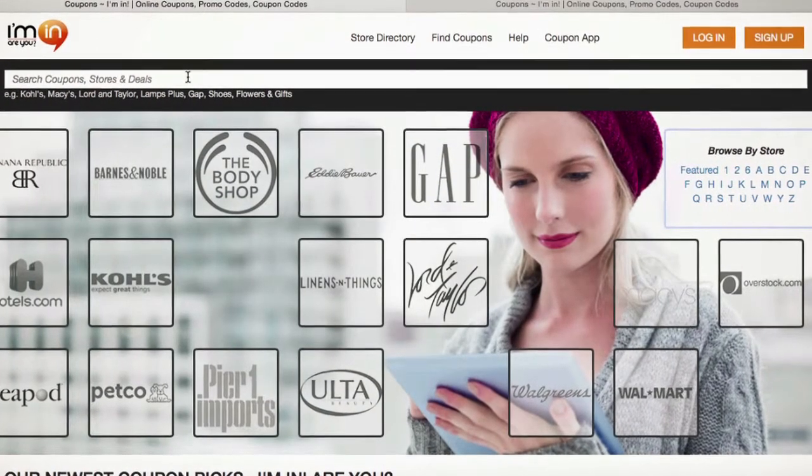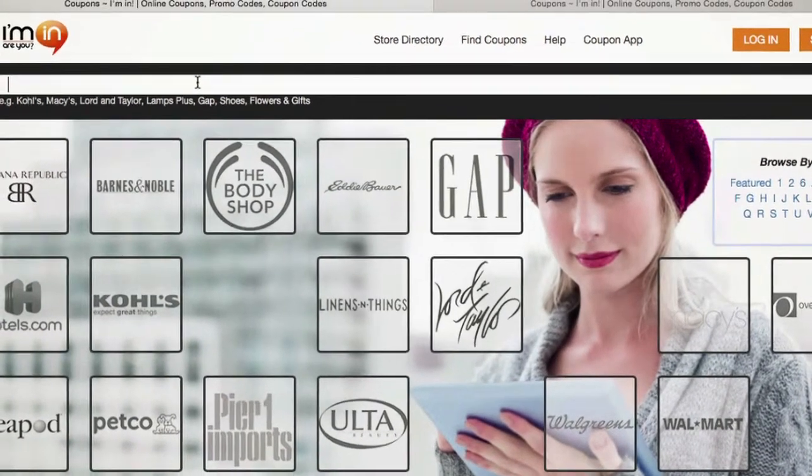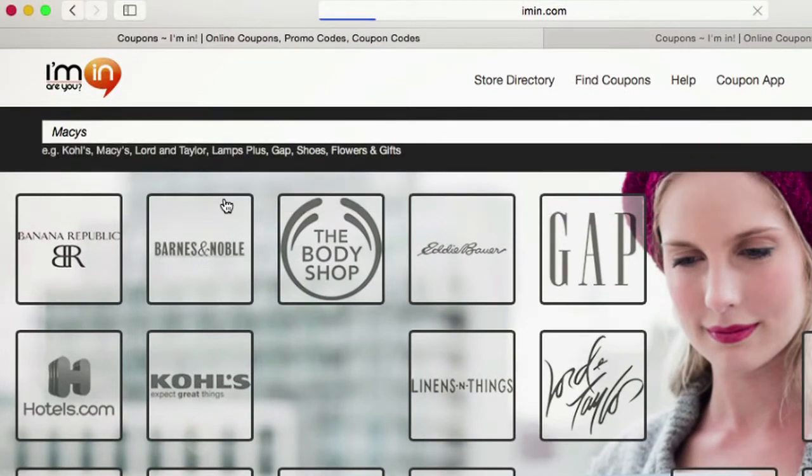With the holiday season quickly approaching, I'm going to check out one of my favorite merchants, Macy's, to see what kind of deals I can find. I'll type Macy's into the search bar and iman.com will direct me to the exclusive Macy's coupon page.